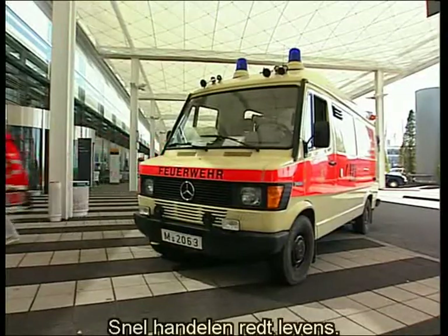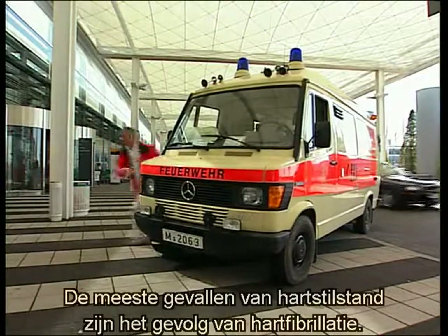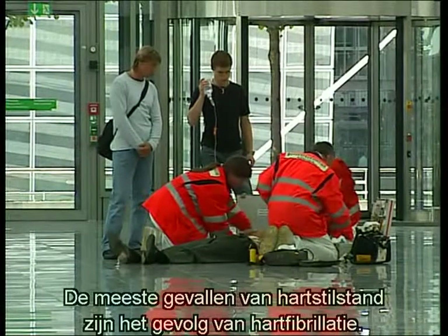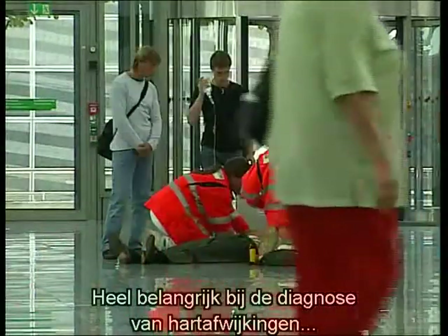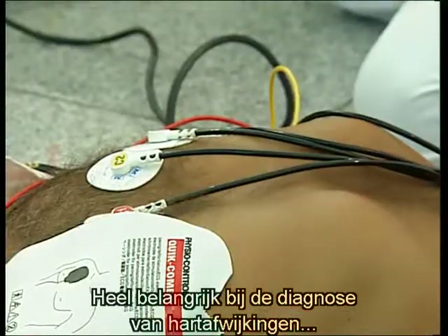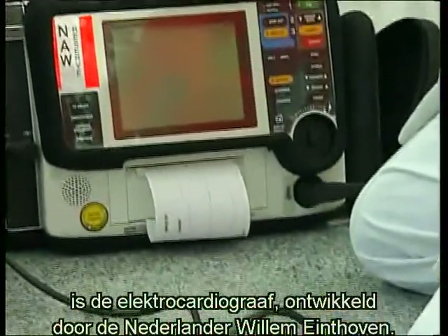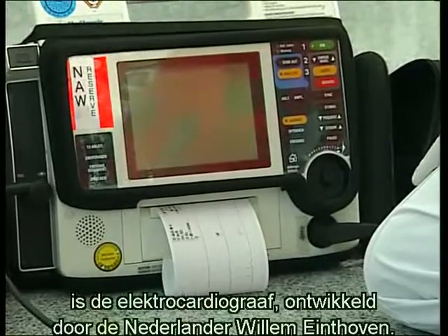Speedy action can save lives, because most cases of sudden death from cardiac arrest are the result of auricular fibrillation. One of the most important pieces of equipment for diagnosing cardiac malfunction is the electrocardiogram. It was developed by a Dutchman, Willem Eindhoven.